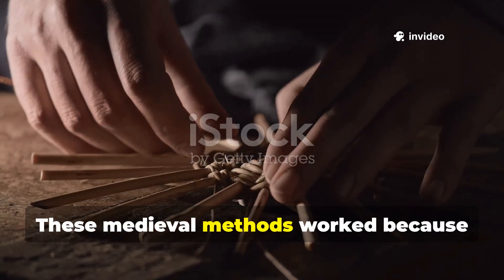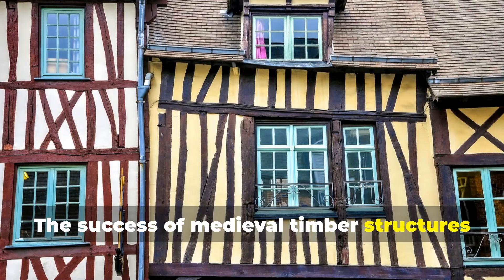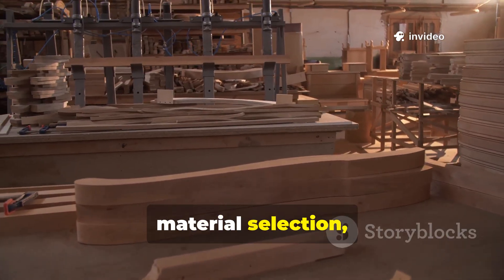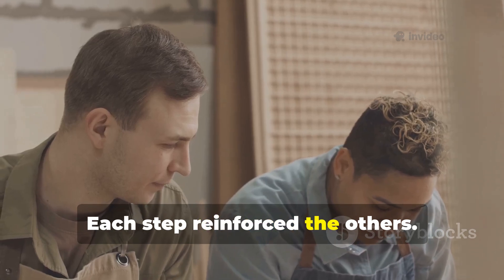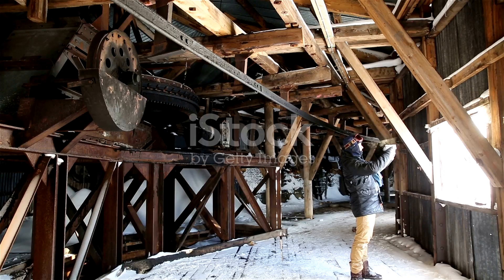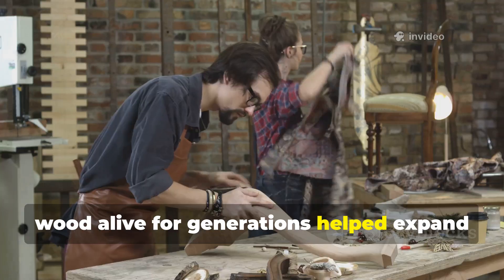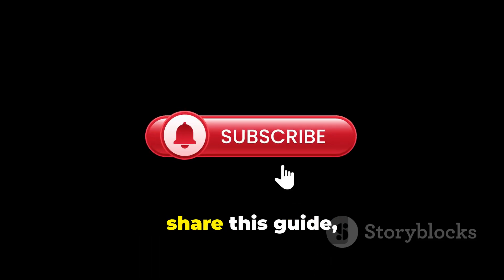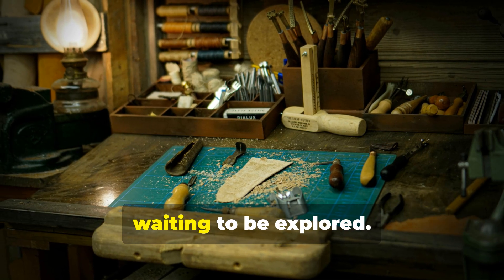These medieval methods worked because they respected wood's natural properties. The success of medieval timber structures wasn't magic. It was a combination of timing, preparation, material selection, moisture control and joinery design. Each step reinforced the others. Together, they produced wood that resisted rot for centuries. If learning how medieval builders kept wood alive for generations helped expand your understanding of historical craftsmanship, make sure you subscribe, share this guide and support the channel. There are many more forgotten techniques waiting to be explored.